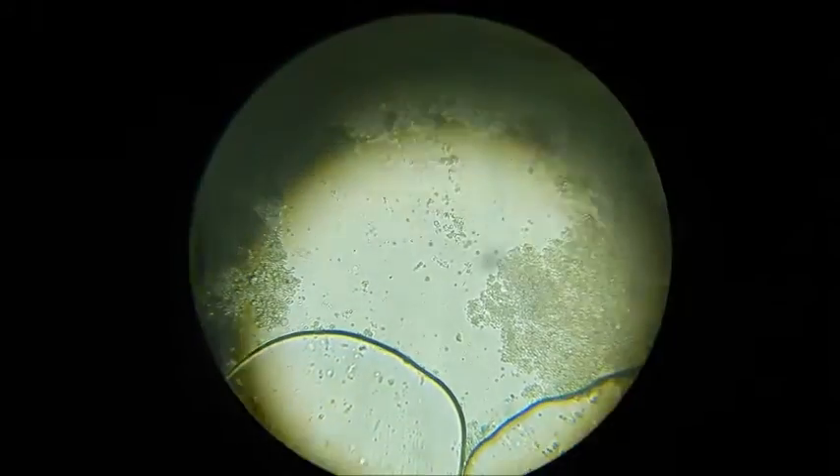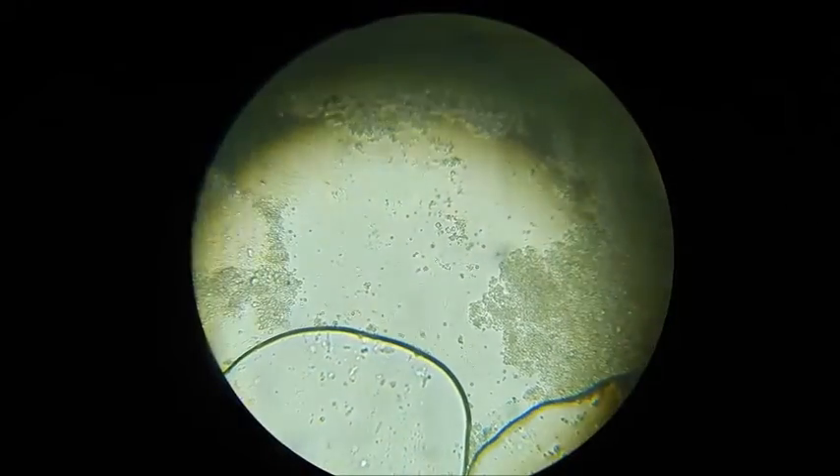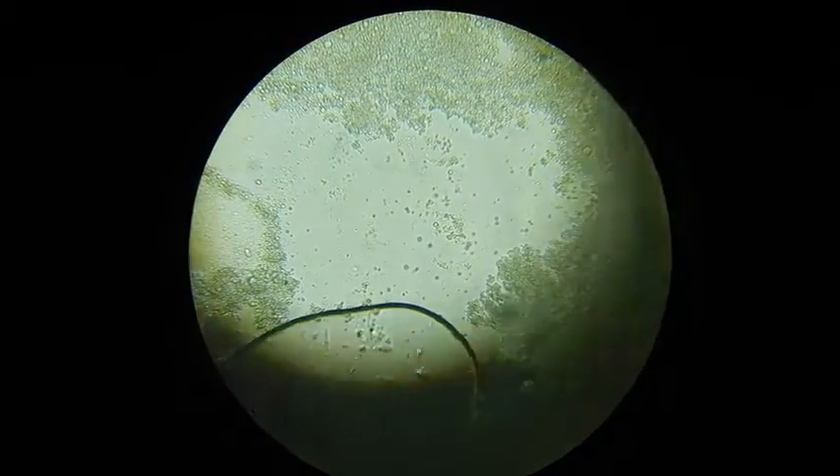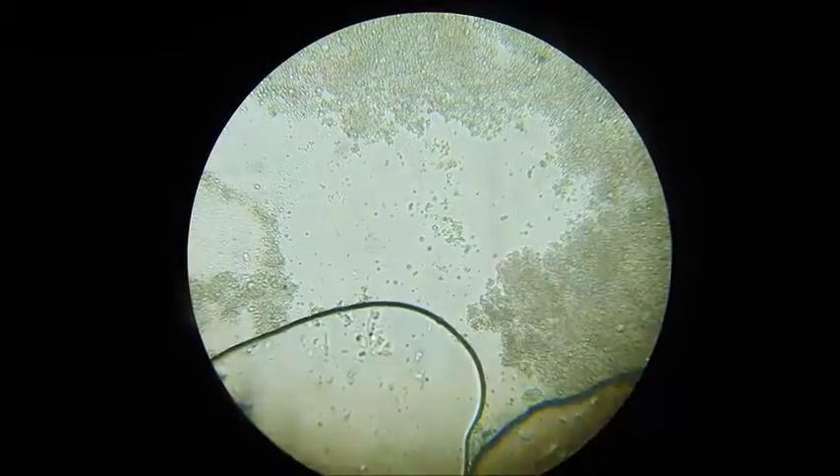There are moving things. Those are... those are alive. They're from pond water. And I'm doing this very inefficiently with a camera.